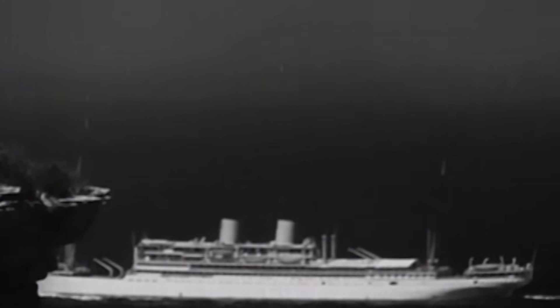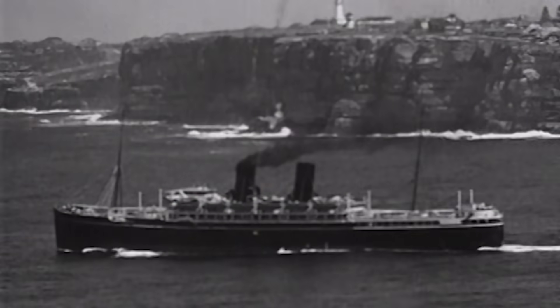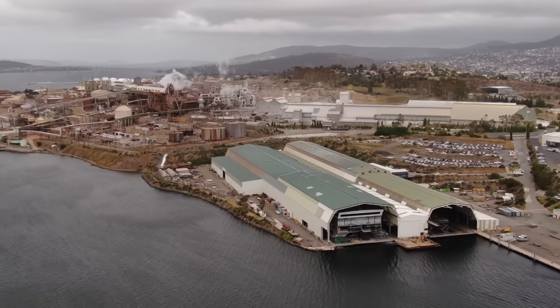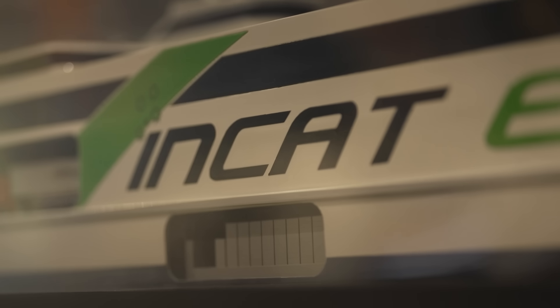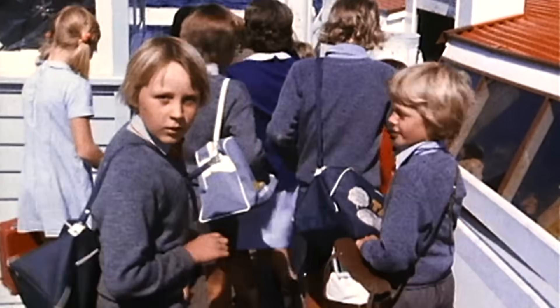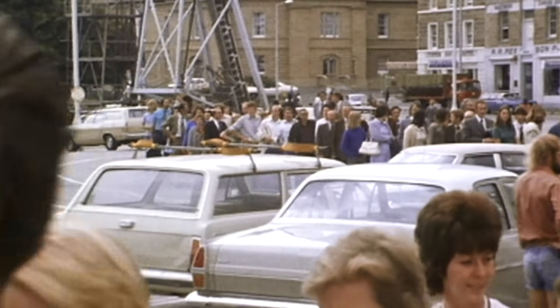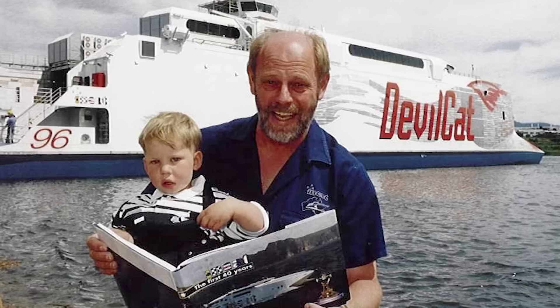Over the centuries, ferries have evolved from using paddles to steam engines to burning harmful fossil fuels like diesel and gas. Can the humble ferry go all electric? It's all to do with Robert Clifford — a pioneering shipbuilder. His ferries first came to fame in 1975 when Hobart's bridge collapsed. We had two small ferries in operation and we quickly built three more, carrying nine million people through the period when the bridge was down. But when the bridge was restored, we effectively had to find a new business.